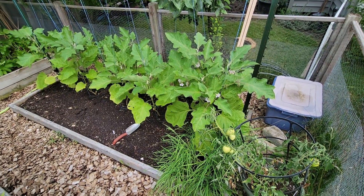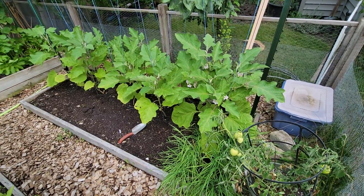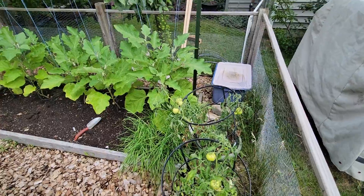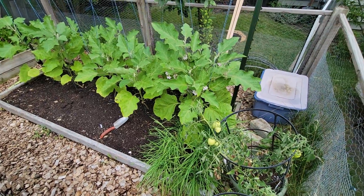So this is the 5th of August. I'm going to take a look at what's going on in the garden. Basically this time of year it's all tomatoes and zucchinis and green beans.